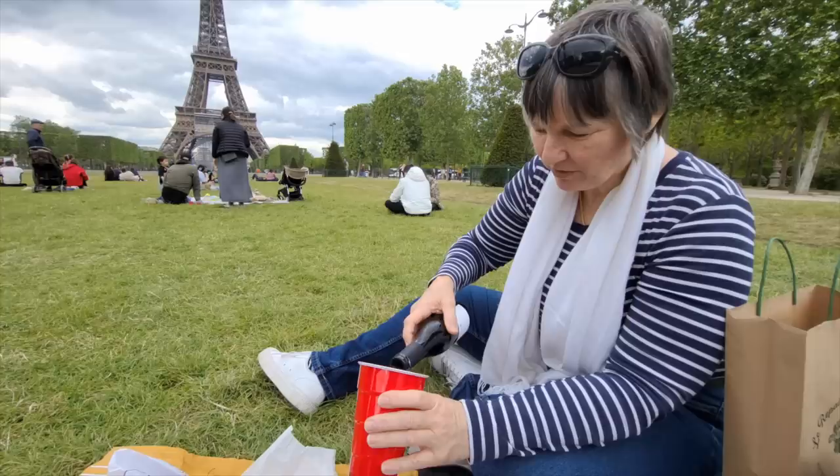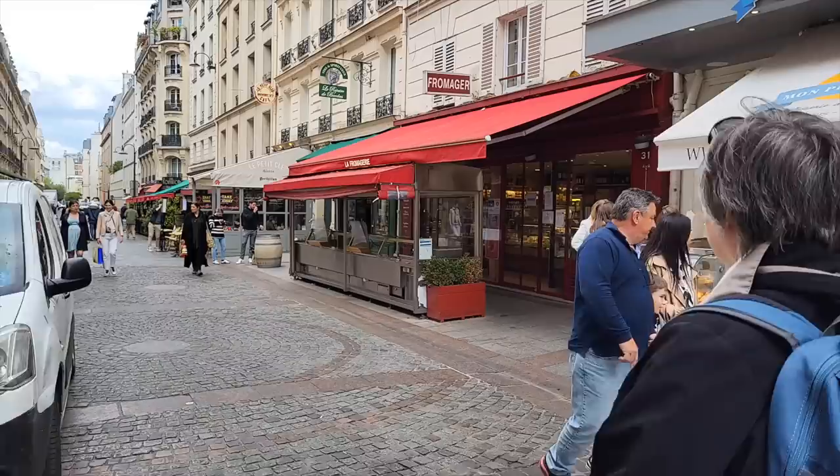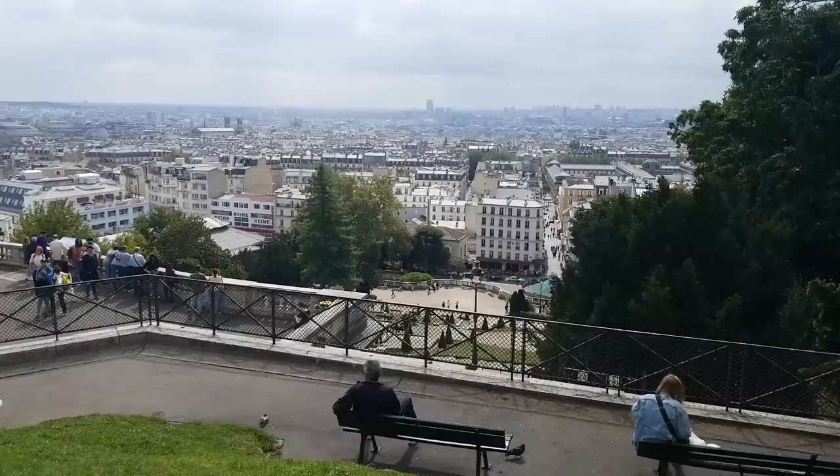Sometimes when you're in Paris you just want to do something different. Today we want to go on a picnic — whether you're going on a romantic adventure or just building a memorable experience, a picnic may be the right thing for you too. Today we're going to show you what to buy, where to buy it, and how to build the perfect French picnic. Then we'll show you five amazing places to go with phenomenal views. Let's go shopping.